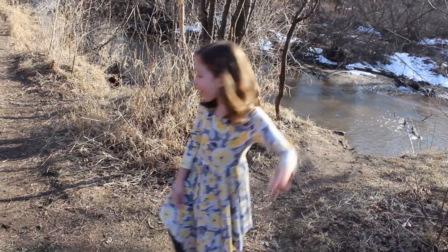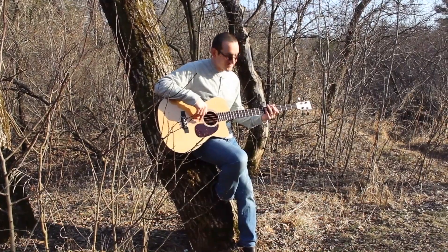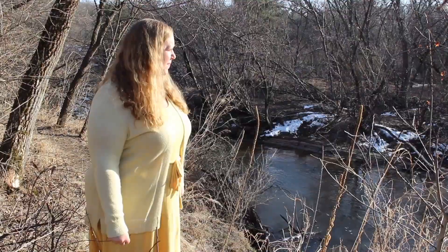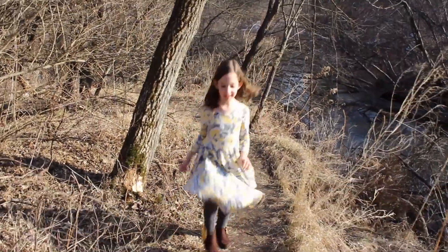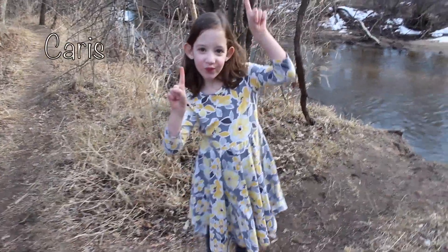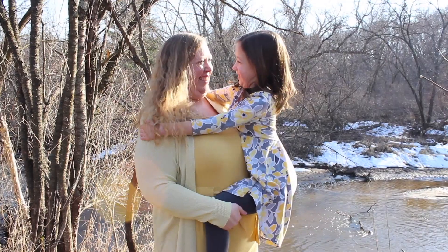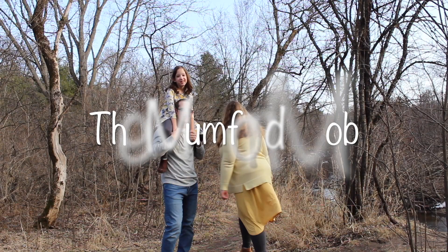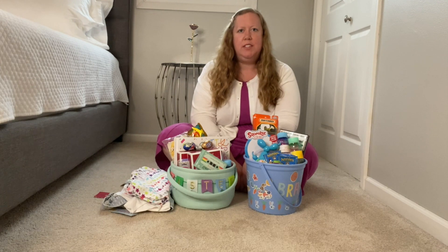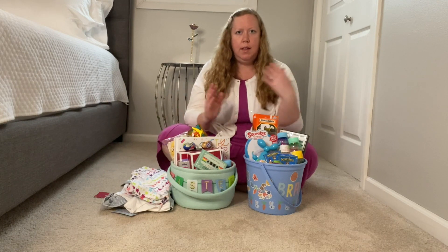Hi, Ruth and Mumford, let's have some fun! Hello and welcome back to our channel. Today I want to share with you what I got my daughter Karis and my nephew for Easter.